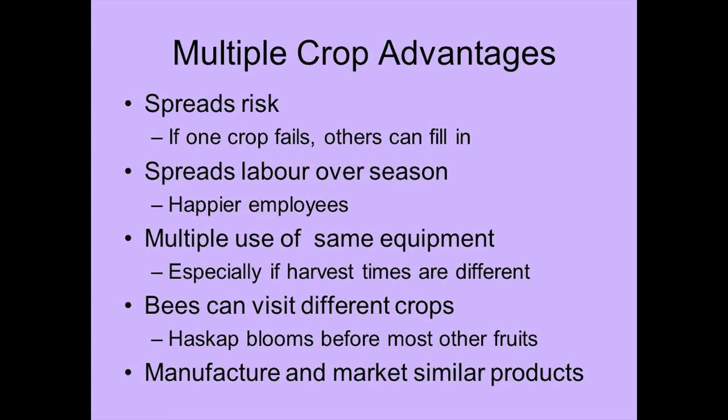Haskap is one of the first plants to bloom in the springtime. It blooms around the time of willows, and it can enhance your bee population. If they're waiting another three weeks for your other crops to bloom, you could be feeding your bees for a while and they'll be healthier — hopefully, because they're all getting sick anyway.